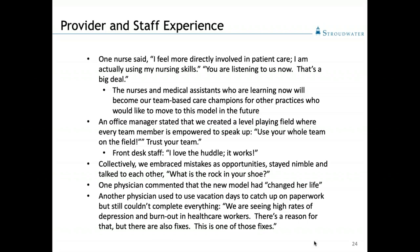An office manager watching us said she saw that we had created a level playing field where every team member was empowered to speak up. She said, 'You use your whole team on the field.' A second office manager seconded that and said, 'Trust your team.' Their front desk staff were very new — only three months before we implemented — and they were very gung-ho and excited. They said, 'We love the huddle. It works.' We were empowering them to do more from that front desk position.